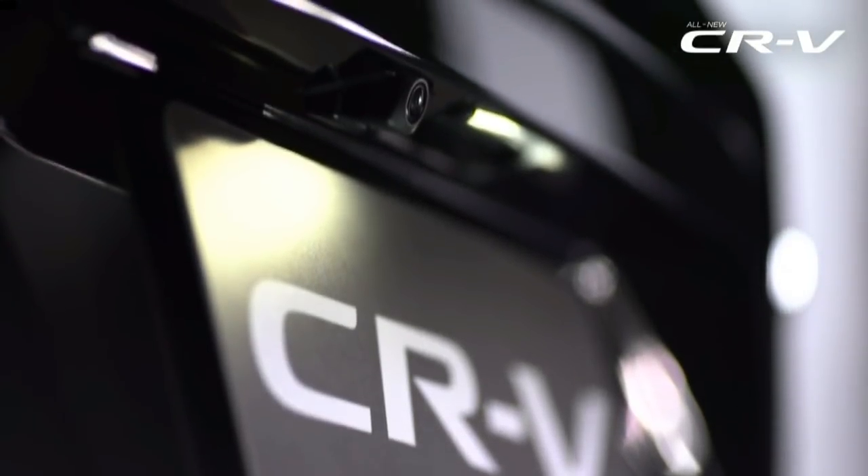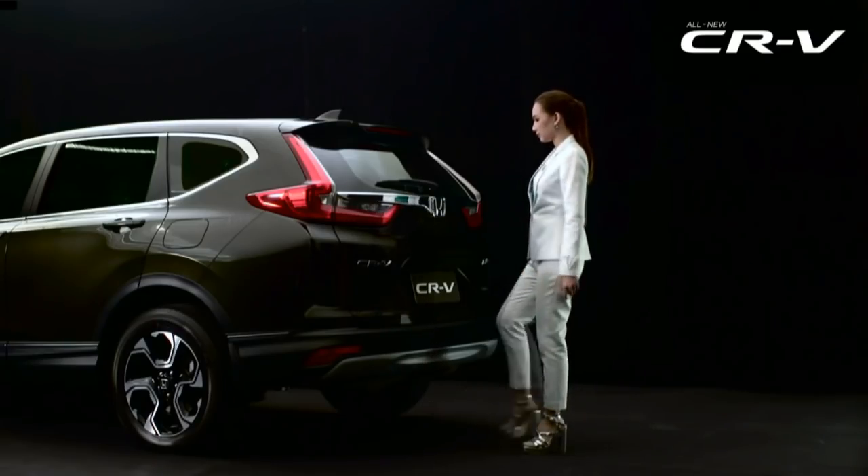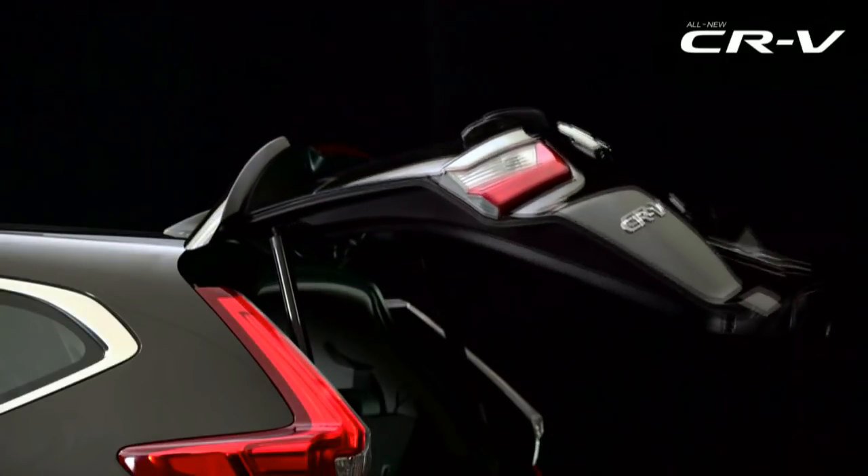This is essential for Honda to keep customers away from the soon-to-be-launched Mitsubishi Outlander. Talking of the rear, the CR-V now comes with hands-free access to the tailgate.